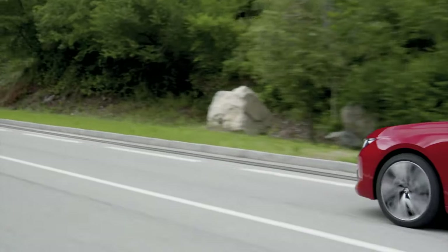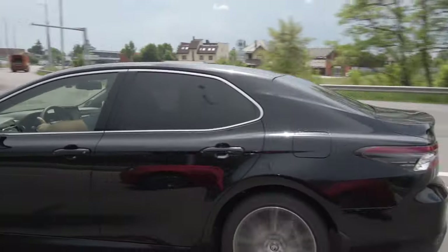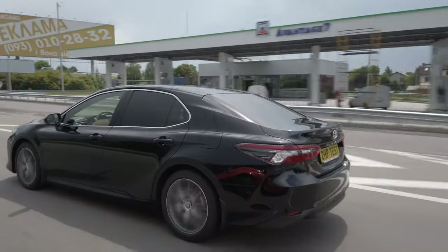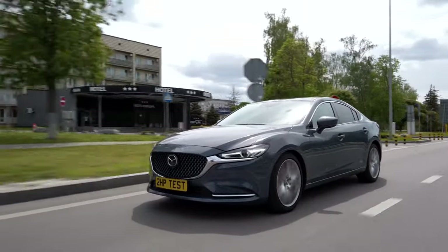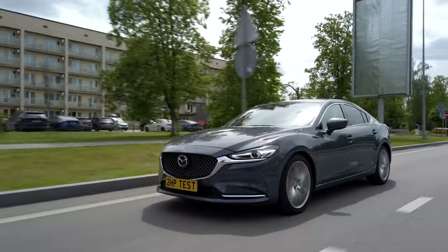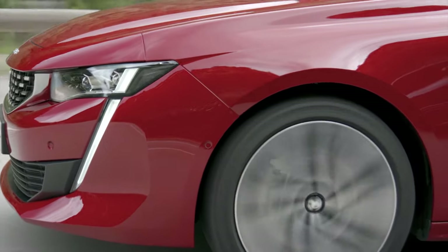You've probably already seen single reviews of these cars, and those who haven't can see links to them right now for more detailed information on each model. We continue to compare cars with information about motors, gearboxes, power, dynamics and fuel consumption.